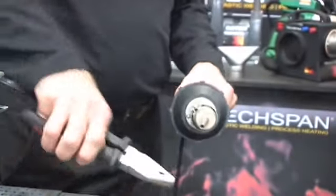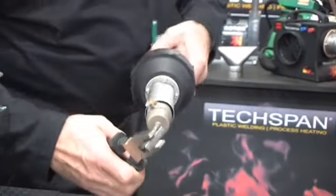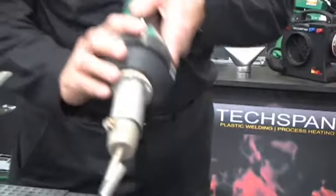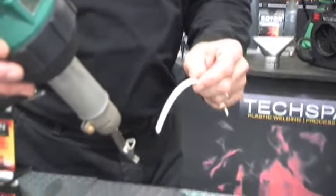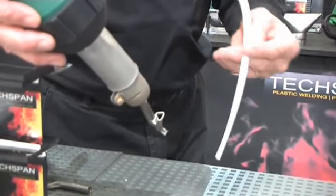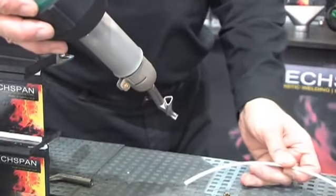We're now putting on the speed welding nozzle. We have various speed welding nozzles depending on the welding rod that we're using. In this particular case, I'm using the 5mm triangular rod, so I use a 5mm speed nozzle.